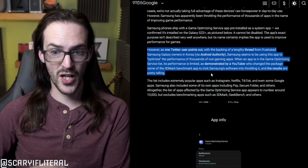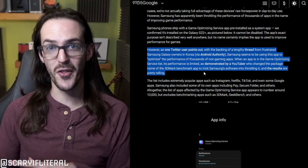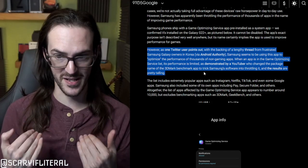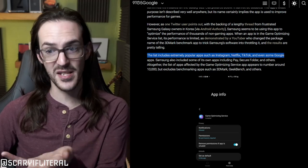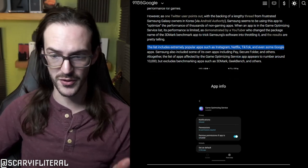They changed the package name of 3DMark to trick it into thinking it was another app, and the performance on that benchmark dropped precipitously. The list of apps being throttled includes Netflix, Instagram, TikTok, even some Google apps, and even some Samsung apps like Pay and Secure Folder.